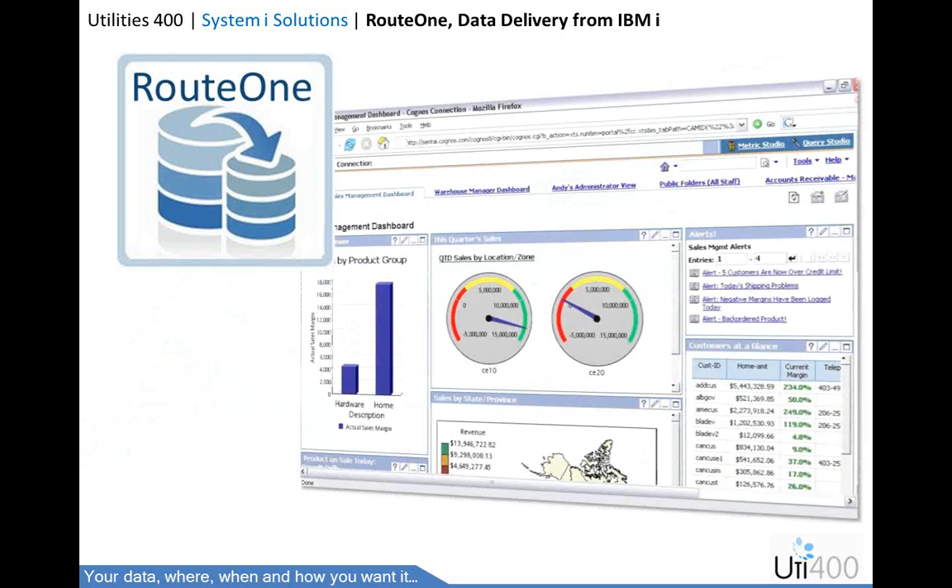Using Route 1 for data warehousing can be critical for rapid and reliable data mining. Route 1 uses low-level socket technology which, in addition to being super quick, can also recover from a broken or terminated connection. It's ideal for transferring large amounts of data.